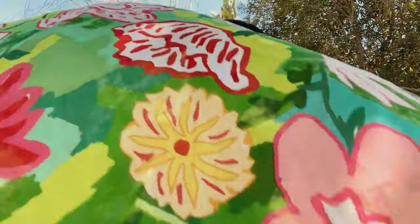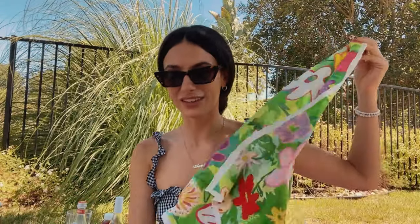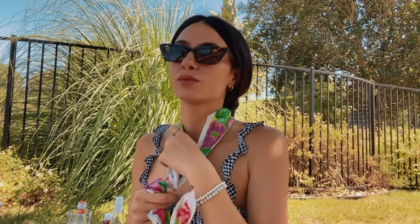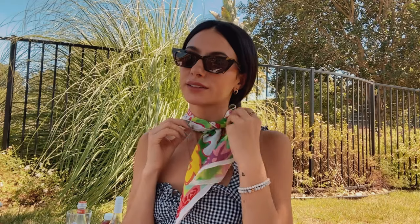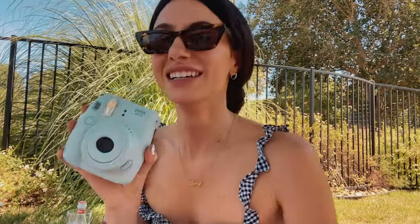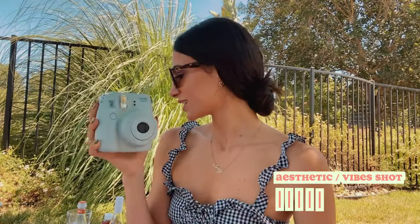I always bring AM Club to picnics — this is my silk scarf line, ethical and sustainable. I'm not wearing one today because I'm already wearing gingham, but silk scarves are just such a picnic vibe. Then we have the mini Instax camera — I couldn't find the big one today, so we have the mini, but it's aesthetic and super cute. Always bring a camera, take photos for the memories, and put them in a scrapbook.